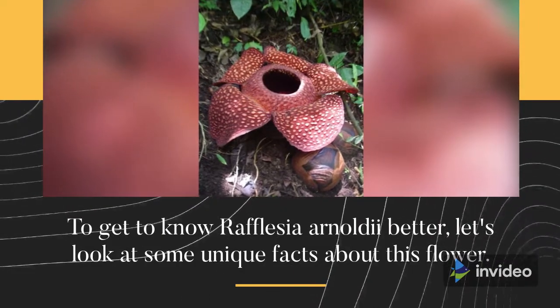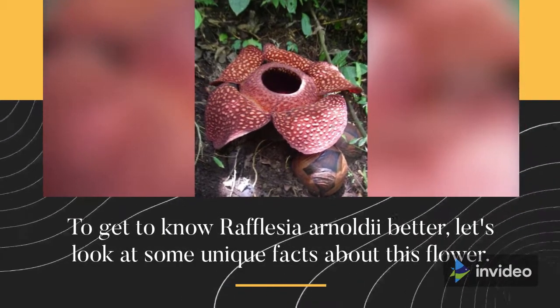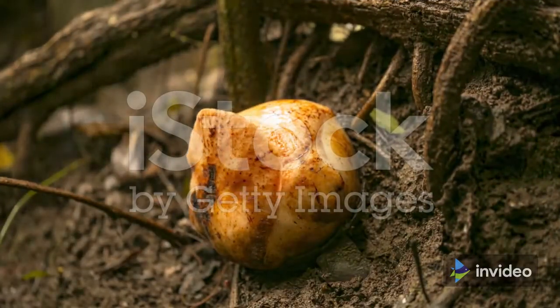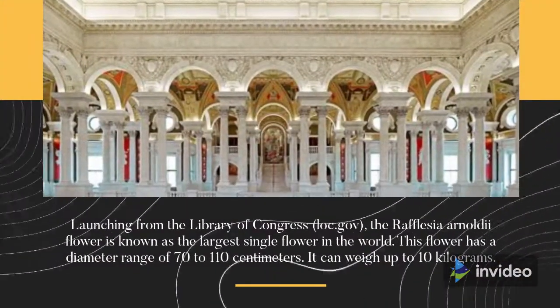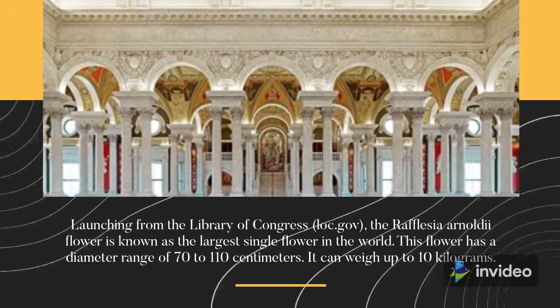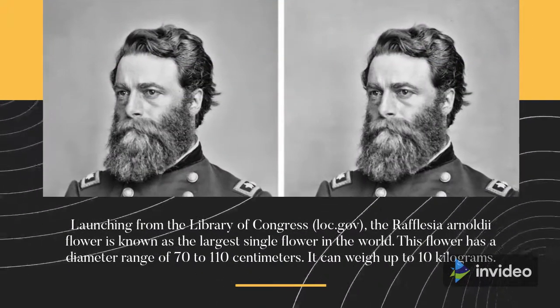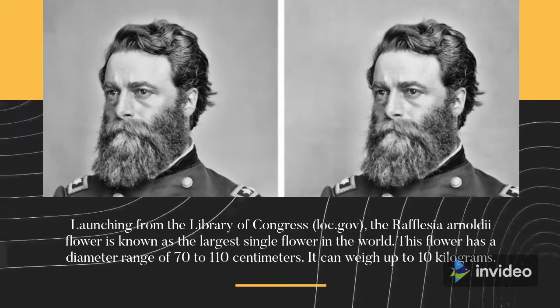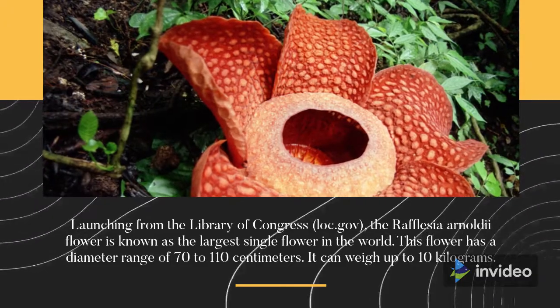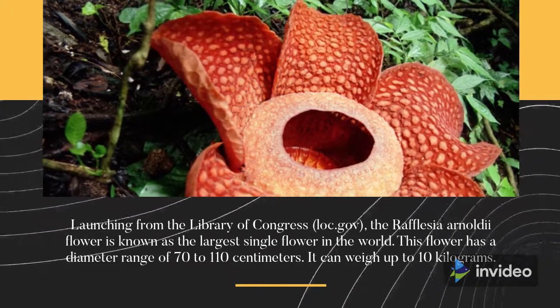To get to know Rafflesia Arnoldii better, let's look at some unique facts about this flower. The Biggest Single Flower in the World: the Rafflesia Arnoldii flower is known as the largest single flower in the world. This flower has a diameter range of 70 to 110 centimeters, and it can weigh up to 10 kilograms.